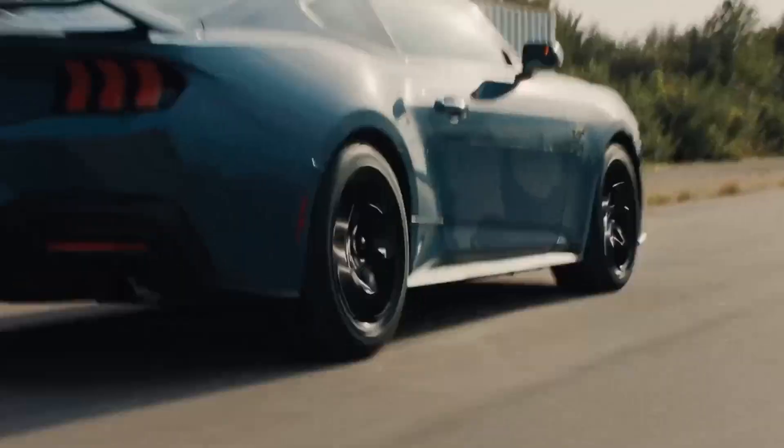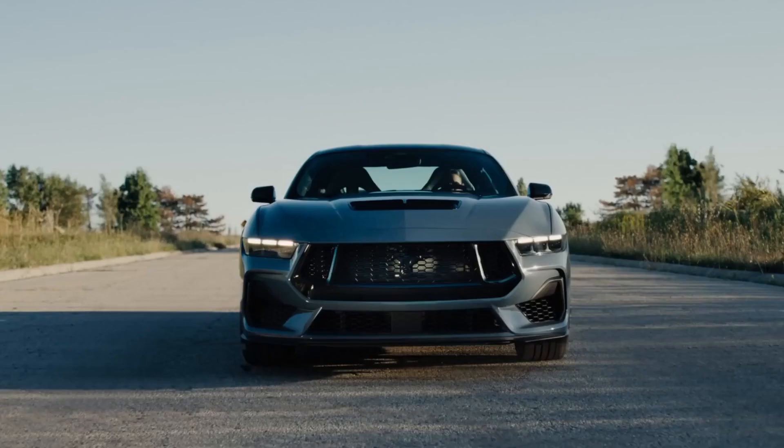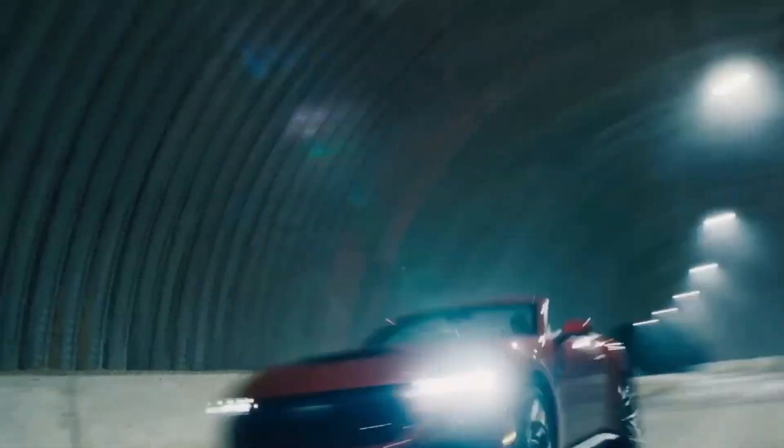It may not be as refined, sophisticated, well-crafted, or composed as its more expensive rivals, but its abundance of character more than makes up for it. Enthusiasts will surely never tire of the sound emanating from its quad tailpipes.